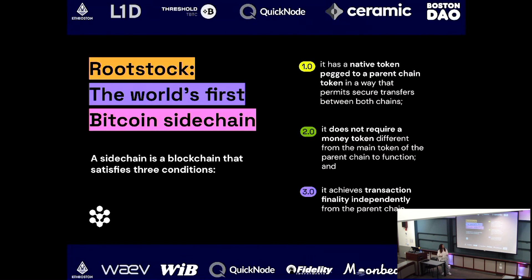In terms of a sidechain, a sidechain is essentially a blockchain that has to satisfy three conditions. The first one is it has a native token pegged to a parent chain token in a way that permits secure transfers between both chains — so it should be extremely secure from Bitcoin mainnet to Rootstock.